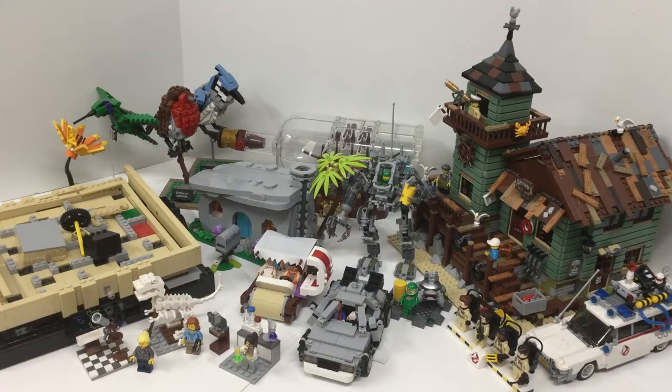And so with that, we go down to my top 10 LEGO Ideas sets. One of them isn't on frame right now, but I'll explain that when I get to that particular set. Number 10 is the LEGO Ideas Maze.